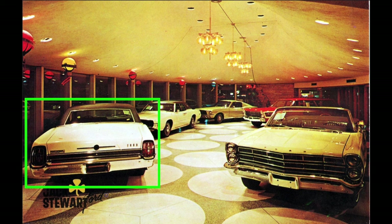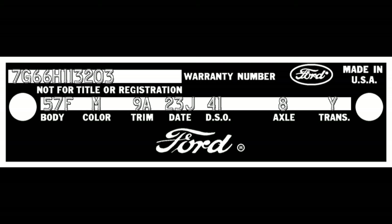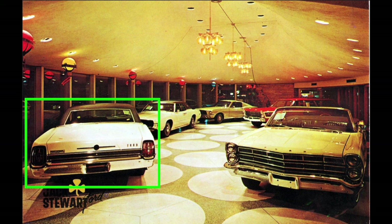Additionally, that car was a dealer stock order, meaning its presence in the showroom makes perfect sense. That car has the following VIN and production data: VIN 7G66H113203, body 57F, color M, trim 9A, date 23J, DSO 41, axle 8, trans Y. I entered this car in the 1967 Ford full-size registry on October 1, 2014 as registry number 4919 — a new addition with whereabouts previously unknown. This car was produced on Tuesday, September 27, 1966 and was sold on Sunday, October 16, 1966.